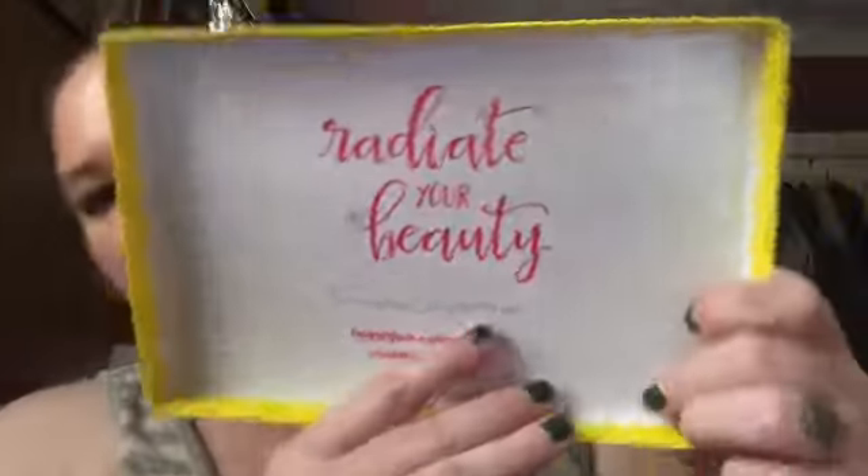That's pretty much it — I didn't get too much this time, but for $5 every season it's not bad. I got stuff for my husband and my boy too, so it's always worth it. It's not just for me, it's for my family. They also put little sayings like 'radiates your beauty' and 'you are a force to be reckoned with' along with the Walmart box info.